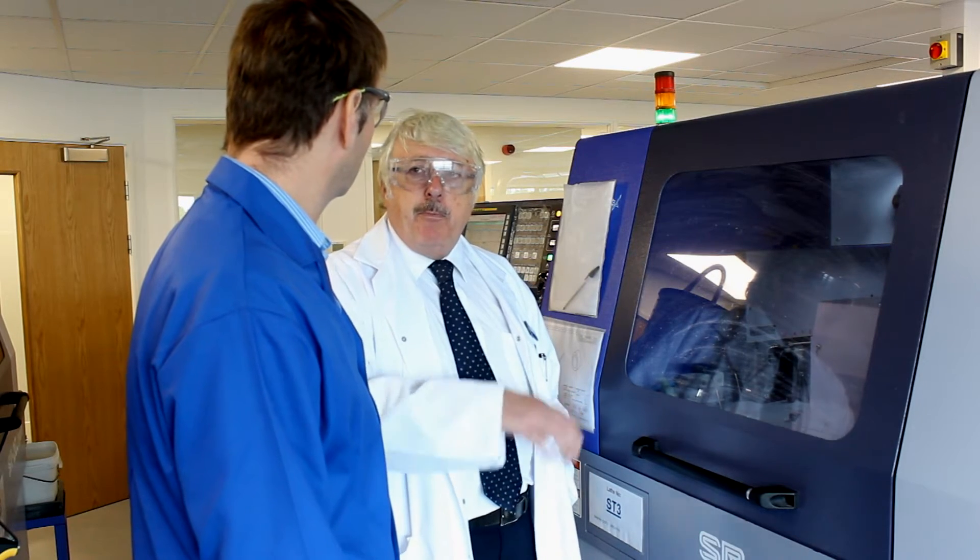Several years ago we were making certain parts using a very traditional method — manual machinery. So we knew there had to be a better way. We needed to manufacture more efficiently, more parts quicker, with better quality.